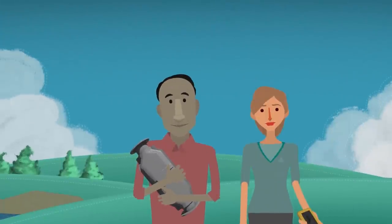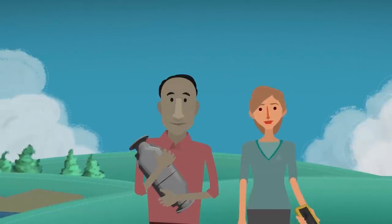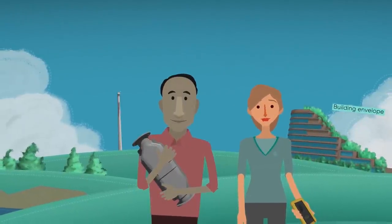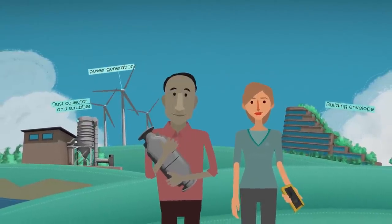Canadian innovators are leaders in the development of environmental technologies in areas as wide-ranging as building envelope, power generation, mitigation of harmful pollutants, and much more.